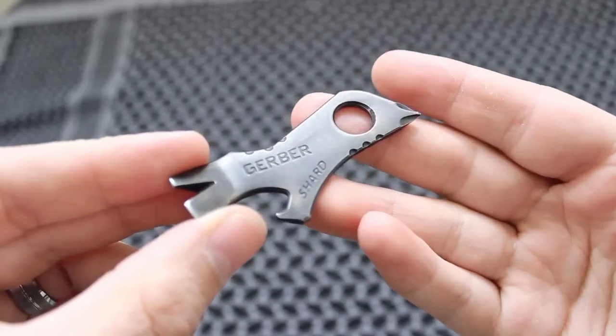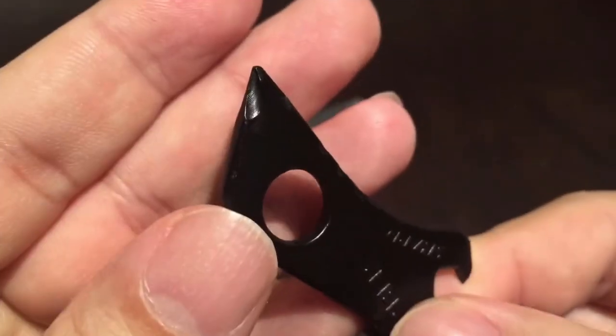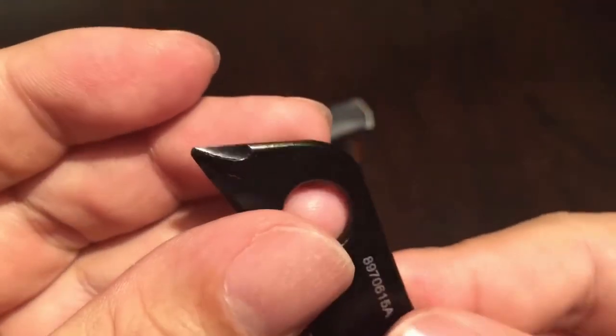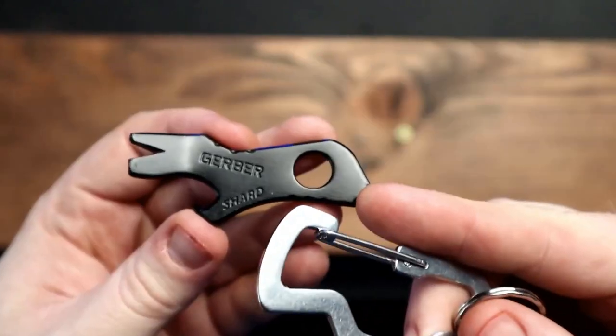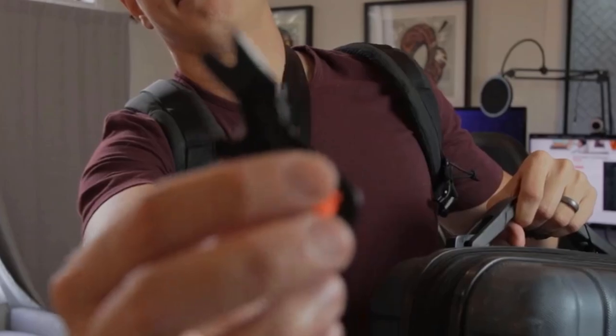But what really sets the Gerber Shard apart is its TSA-friendly design. With its compact size and lack of sharp edges, this tool is safe and easy to carry with you wherever you go. And with its built-in lanyard hole, you can even attach it to your keys or backpack for easy access.